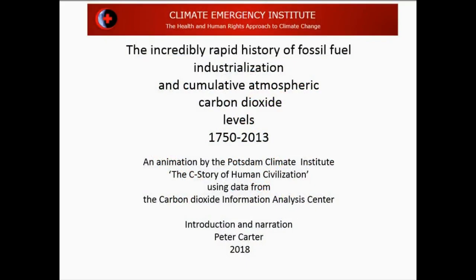Hi, this is Peter Carter here for the Climate Emergency Institute. I just came across an extremely important and excellently done, unique I think, animation by the Potsdam Climate Institute, one of the top climate impact institutes in the world. This animation is called The Sea Story of Human Civilization.